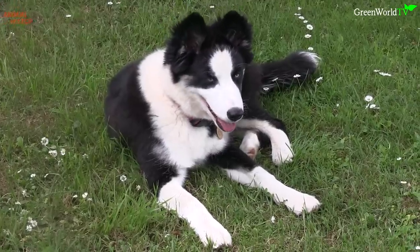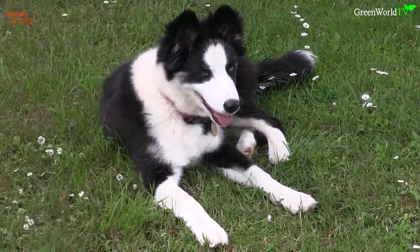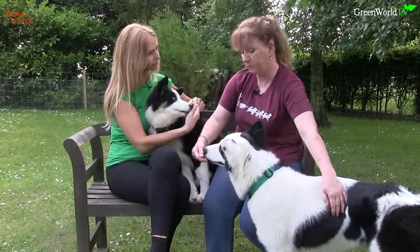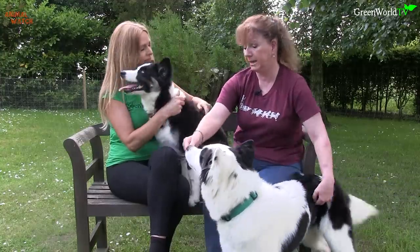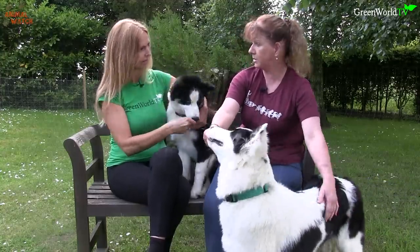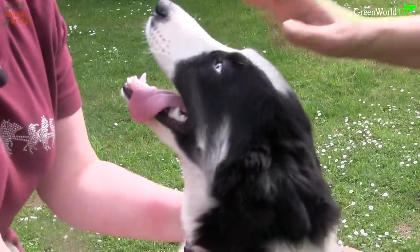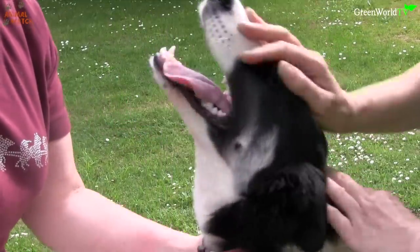These two have piercing blue eyes, but their eyes will come in other colours, a bit like Siberian Huskies. You can have brown eyes, or one brown and one blue. Similarly with the Yakuts, you can have them all white, black and white, brown, or a beautiful grey sable.